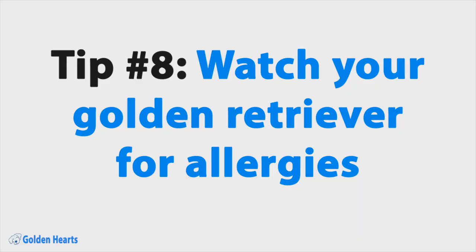Tip number eight: watch your golden retriever for allergies. Food or environmental allergies can cause rashes, itchiness, and excessive shedding. If you notice any of these issues, talk to your veterinarian about possible causes and possible solutions.